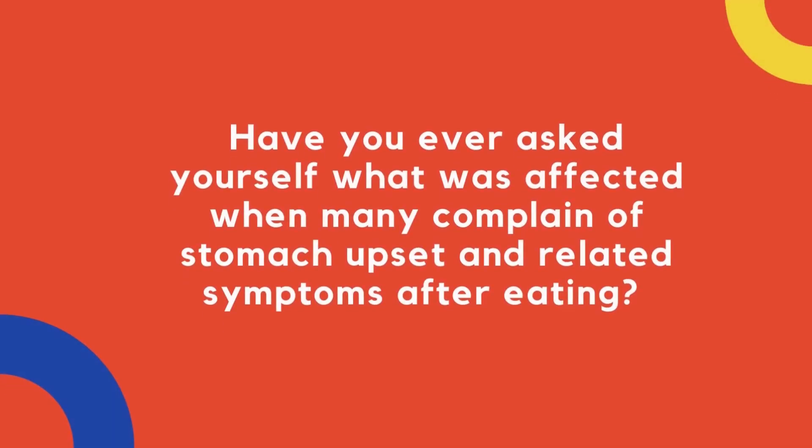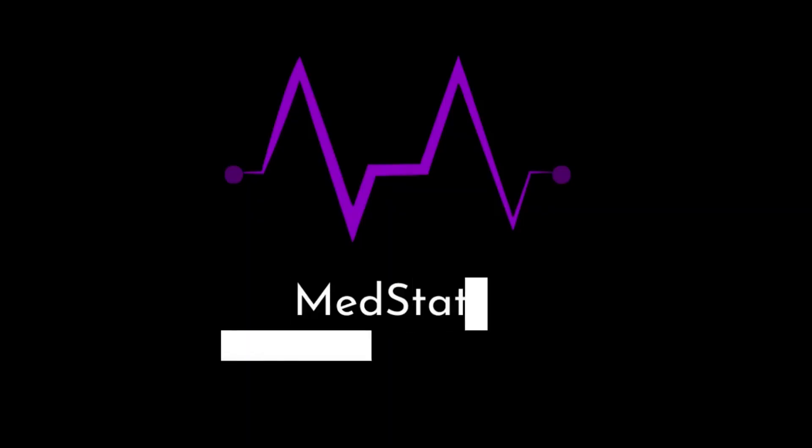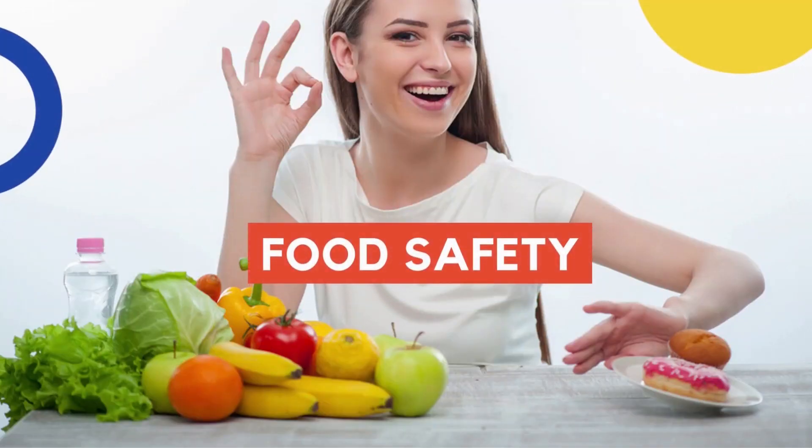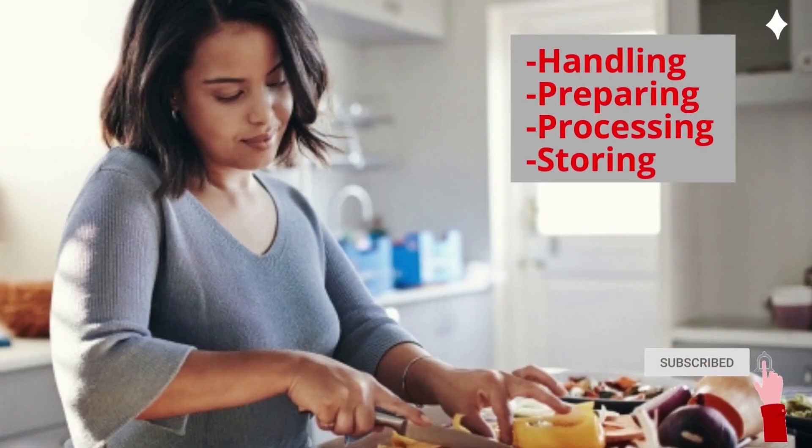Have you ever asked yourself what was affected when many complain of stomach upset and related symptoms after eating? Food safety involves any form of handling, preparing or processing and storing food to prevent infection and help to ensure we have healthy meals with sufficient nutrients needed by the body.